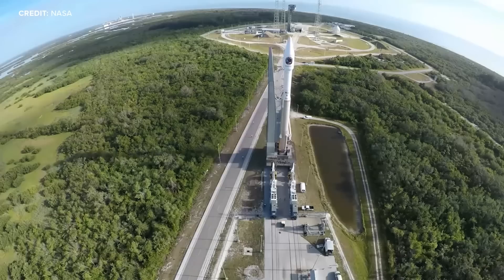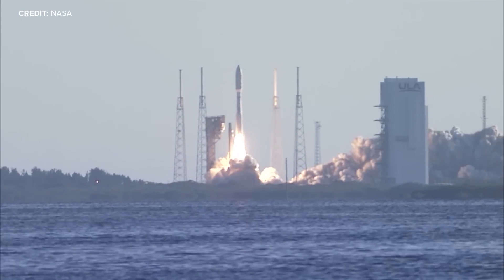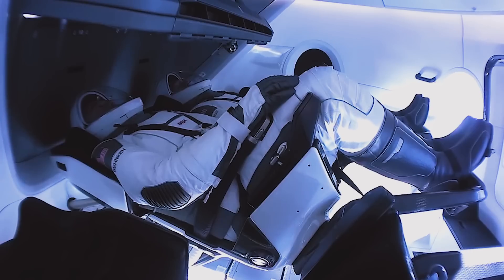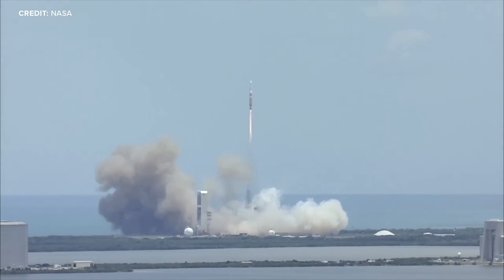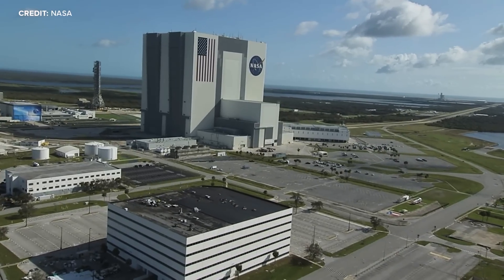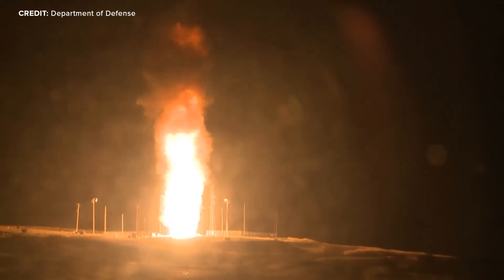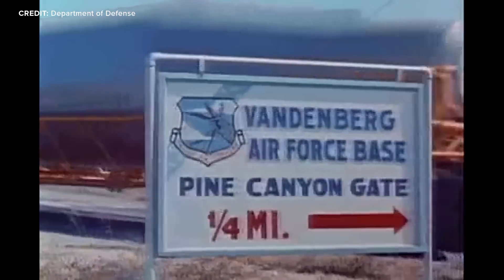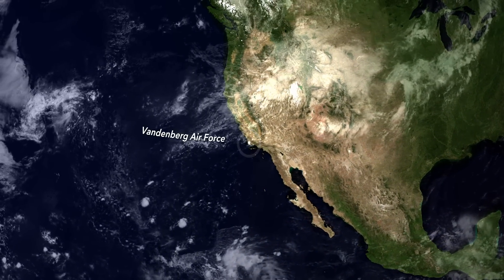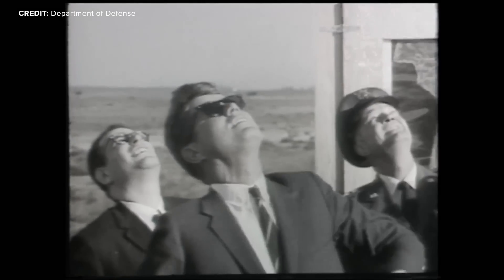Seeing SpaceX Falcon 9s and United Launch Alliance Atlas 5s launched from the Florida coast is nothing surprising to the average person. We launch rockets from Florida because it's close to the equator, right? Well, Kennedy Space Center is definitely the most famous spaceport in the United States and maybe the entire world. But it's not the only one on American soil. On the other side of the country is Vandenberg Air Force Base, a military launch site in Southern California that was testing ballistic missiles before Kennedy Space Center was even built.